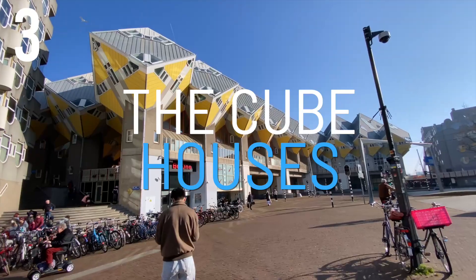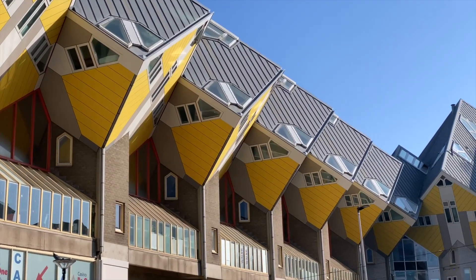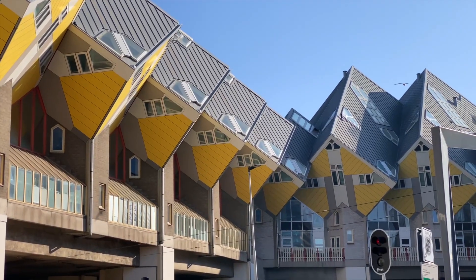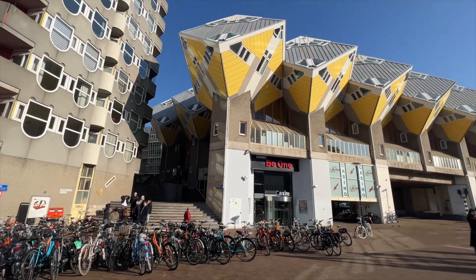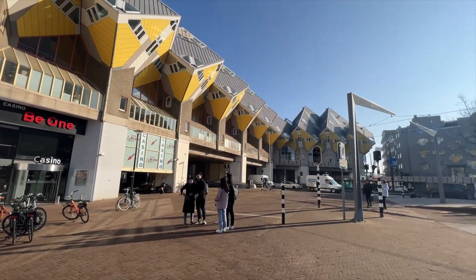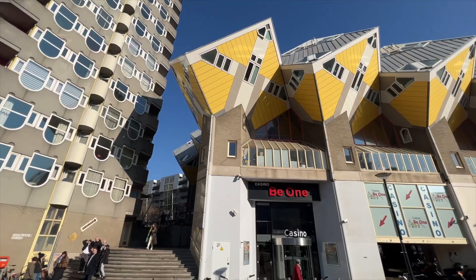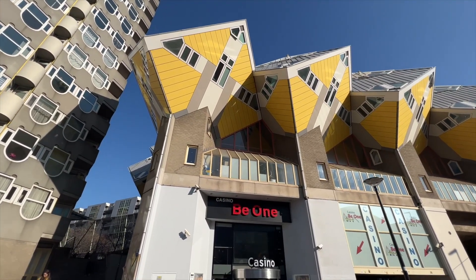Number 3: The Cube Houses. These are great to look at and they are literally cubes which have been tilted over by 45 degrees. You can visit inside by going to the Show Cube Museum. Unfortunately this was closed on the day that we were there, but you can also stay overnight in a hostel within the development too.